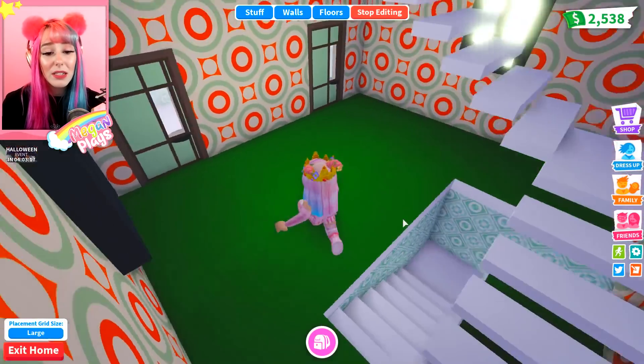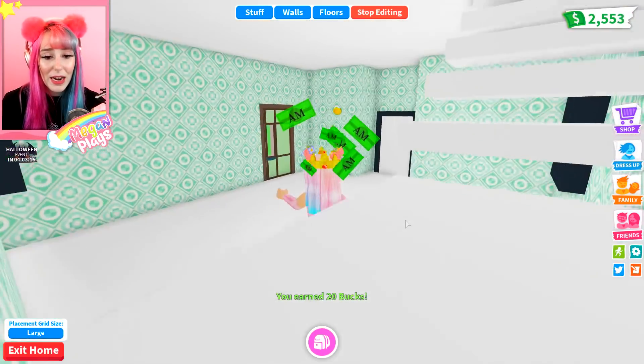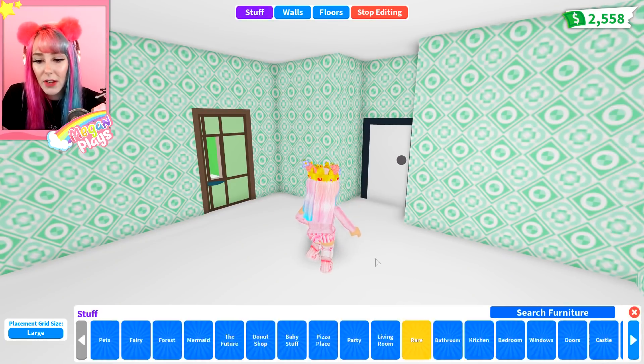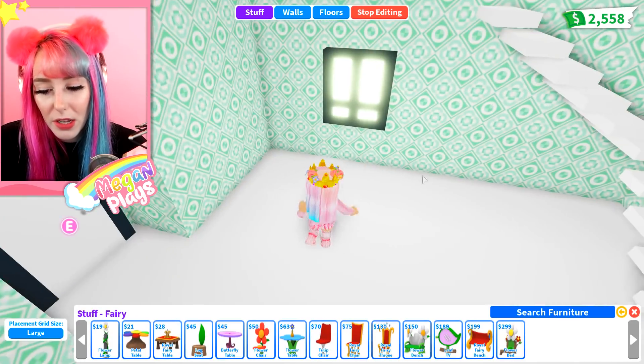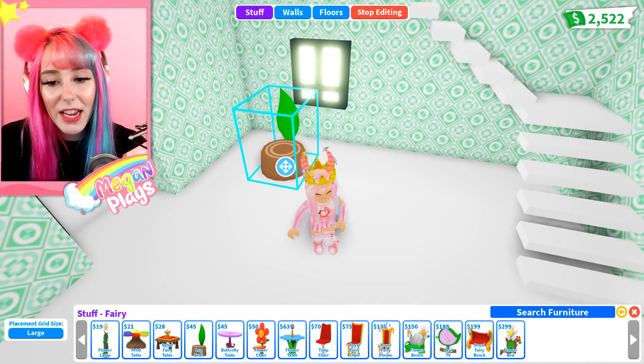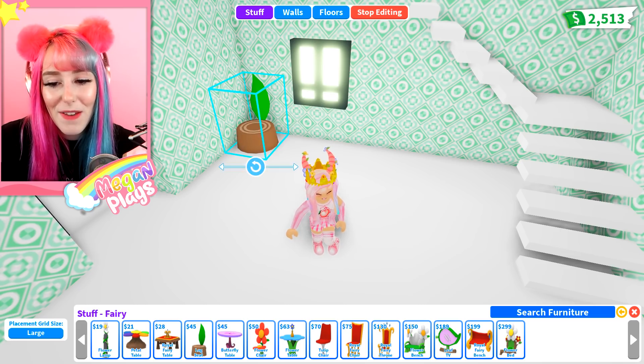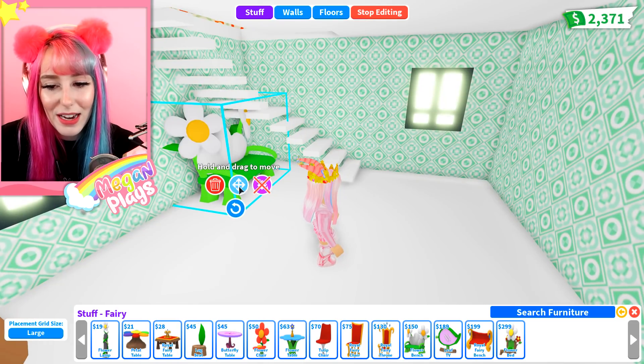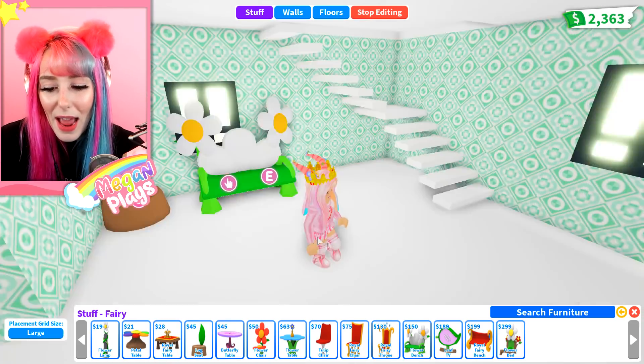So this is so far so good. Let's go downstairs and start decorating. How much time is left? Eight minutes. Things just got super serious. I'm going to use a lot of the fairy things because I feel like that collection would actually be very helpful in trying to make everything kind of green and cute and happy.